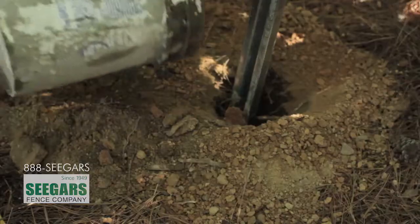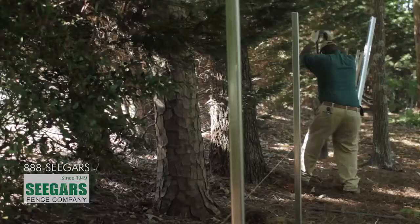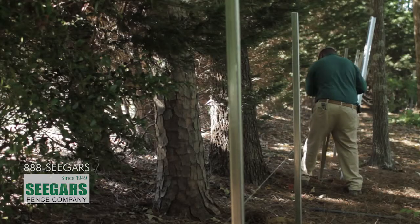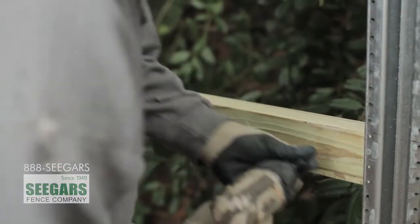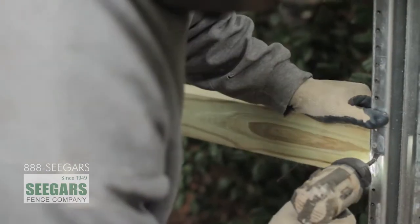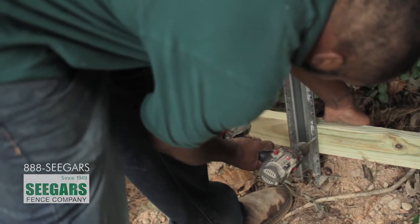After that we'll start setting the post. All of our posts are set with concrete footings. We usually typically give those concrete footings 24 to 48 hours to harden up, depending on weather conditions. The second day that we're on site we start running the two-by-four stringers and pickets. A typical installation time is two to three days on a normal backyard size project.